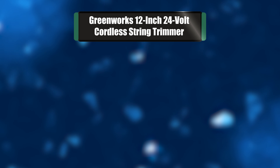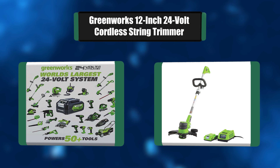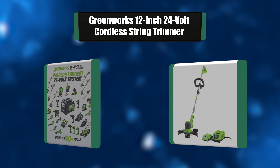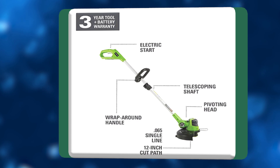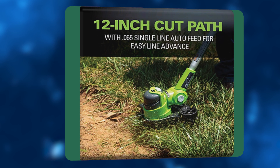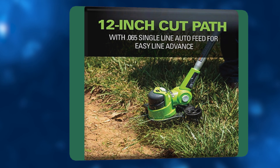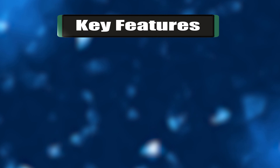Number 2: Greenworks 12-inch 24-volt cordless string trimmer. This trimmer offers versatility with a range of tools to choose from to get the job done, with outdoor and indoor tools for all your DIY projects. Whether it is getting the deck completed or getting your yard in pristine shape, this trimmer has a tool for every project. This system is quickly becoming the most versatile system for the suburban home.